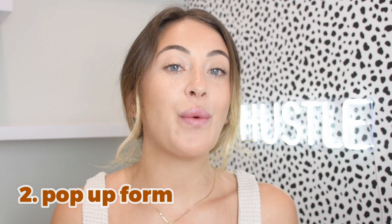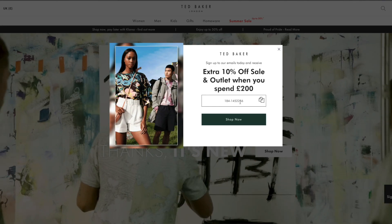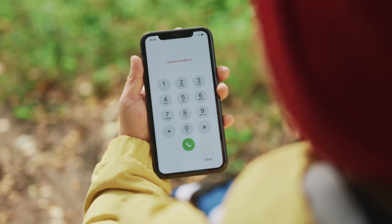My number two tip is having some type of pop-up form that appears immediately when someone enters your store. Usually the bigger companies offer a discount inside that form — if they sign up for email or text messages, they get 15% off, and they receive that discount code only once they sign up. A lot of new Shopify owners think this is annoying, but 10, 20, 30, maybe even 40 percent of your sales come from follow-up marketing. Out of every hundred people that come to your website, you may only get three, four, or five conversions.